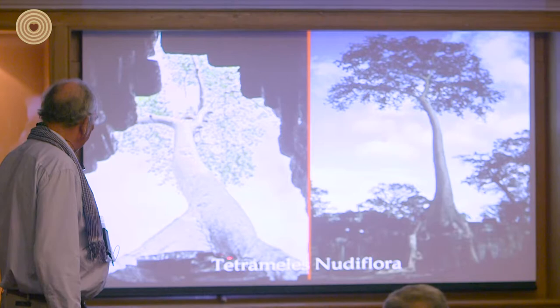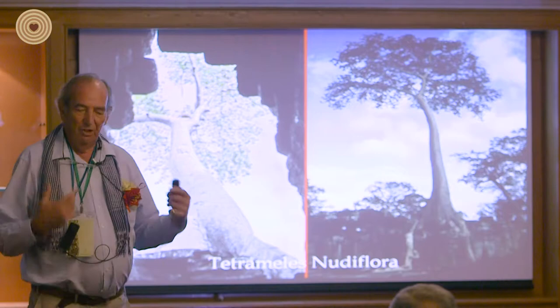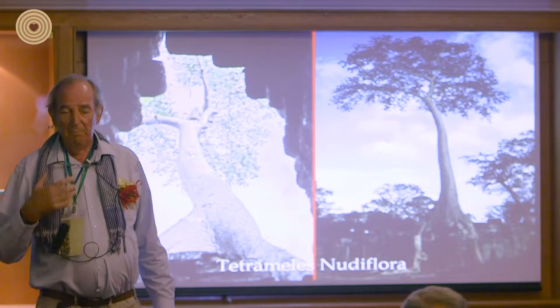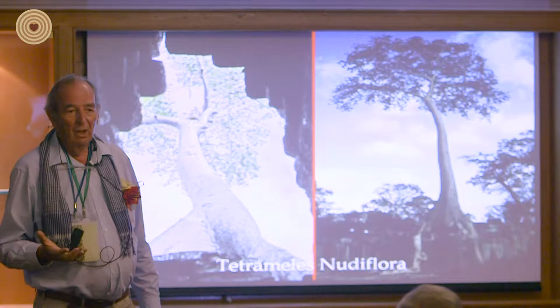They have no structural integrity whatsoever. The branches will just fall off as and when they want — if there's a strong wind, there's danger. Many of the very important temples have these trees growing off them, and they cause a lot of damage. There was one particular temple, Ta Prohm, which was one of the favorites of the French — the École Française — when they were here.